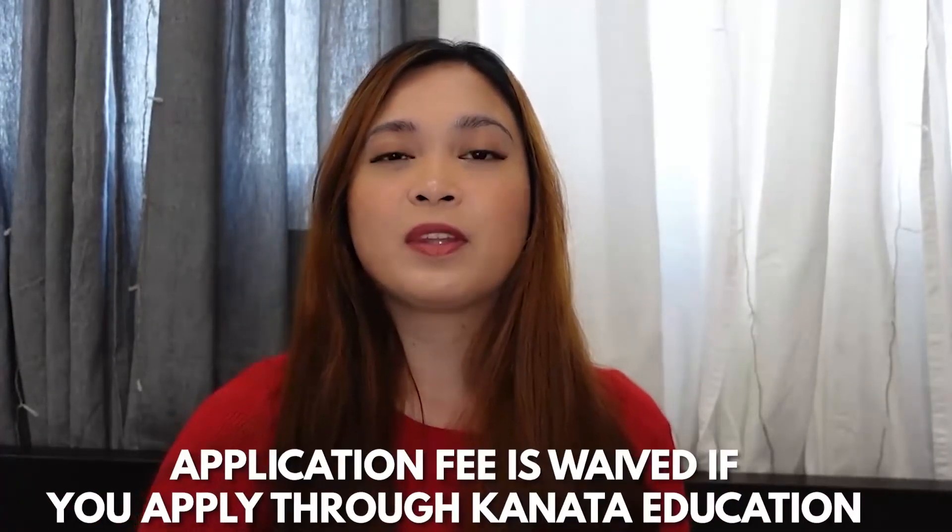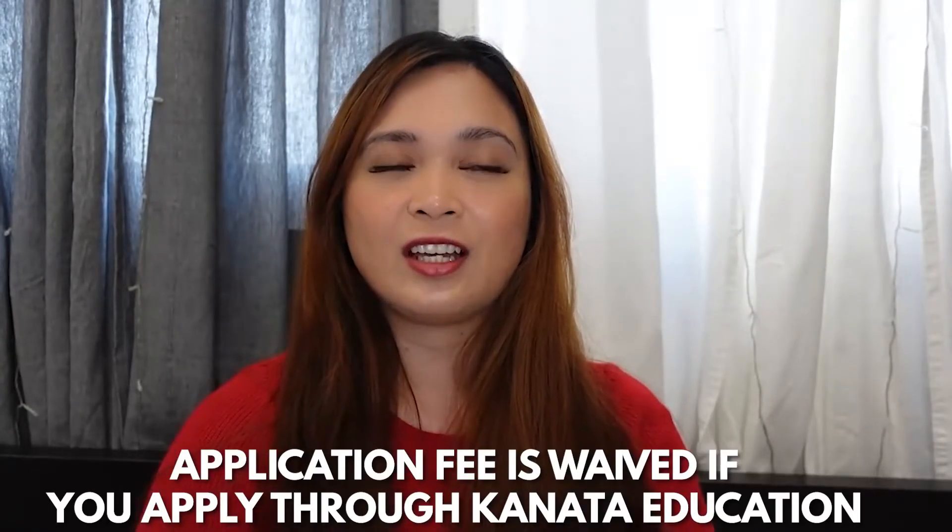It's quite costly because it deals with automation and robotics. However, Niagara College waives the application fee if you apply through Kanata Education, and of course they waive IELTS requirements for Filipinos. They also offer a $2,000 Canadian dollars scholarship for applicants. If you want to apply to Niagara College, you can submit your application or inquire on our Facebook page and we will help you.